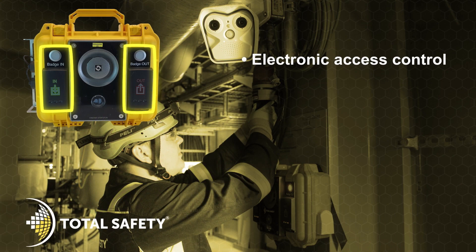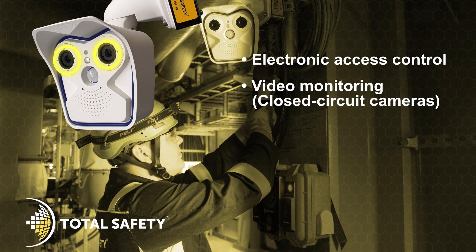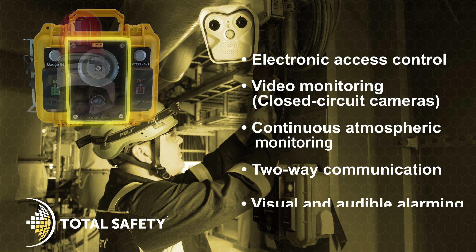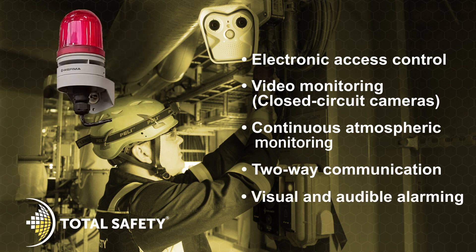The five technologies are: Electronic Access Control, Video Monitoring, Continuous Atmospheric Monitoring, Two-Way Communication, and Visual and Audible Alarming.